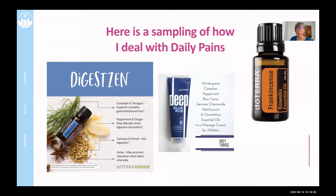I use the Deep Blue. Look at the products — this is what's so interesting. Wintergreen, camphor, peppermint, blue tansy, German chamomile, helichrysum, and osmanthus are all oils that you could use separately. You could go out and purchase these oils, mix them, and make your own blend of some sort of daily ache and pain oil. We literally rub this on ourselves several times a day, both of us.